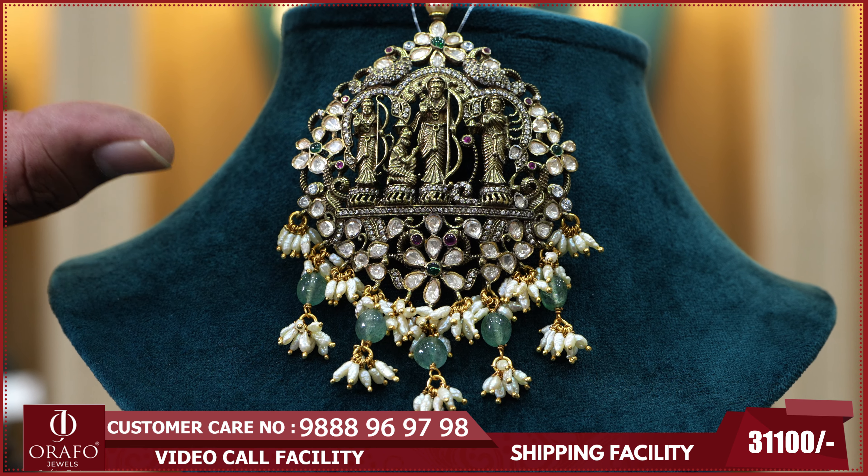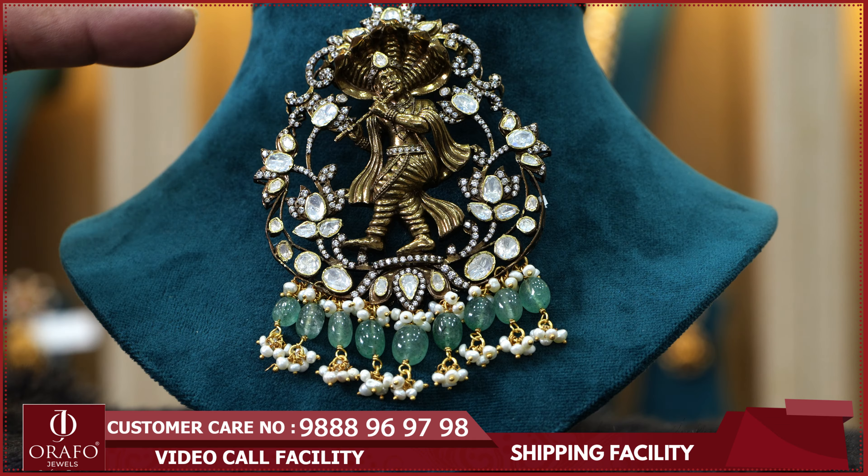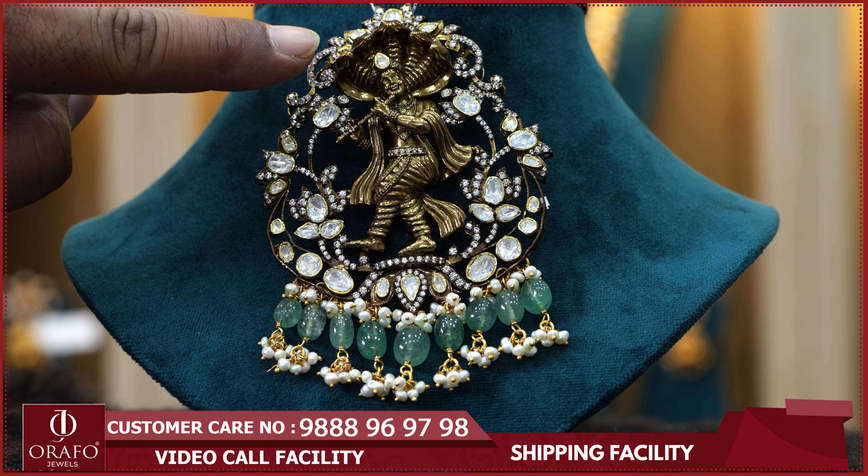Hello and welcome to ORAF4Jewels — your personal jeweler, specializing in 92.5 precious silver jewelry. We will talk about this.